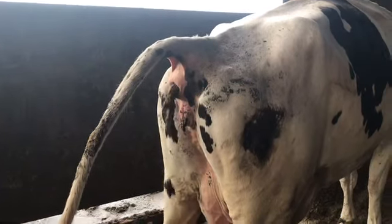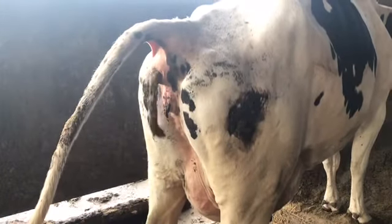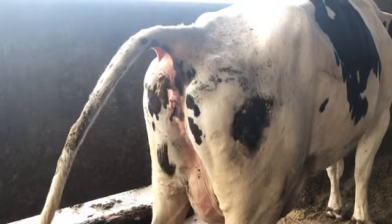That's right — we're using cow poo and turning it into incredibly comfortable and clean bedding for our cows to lie in.